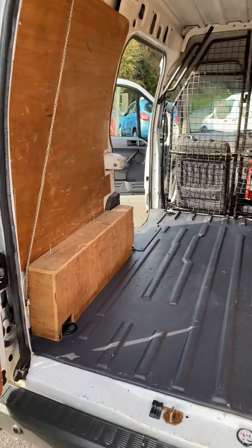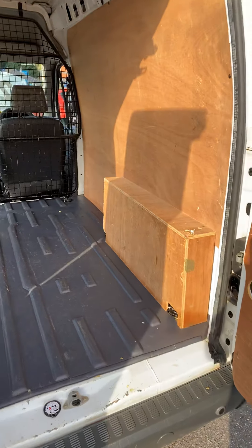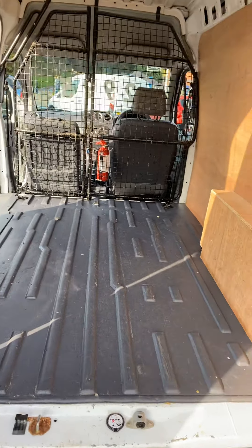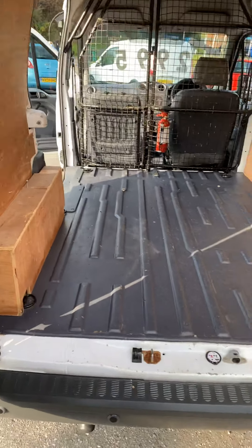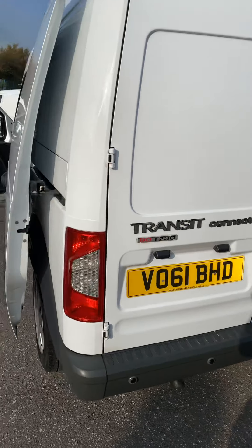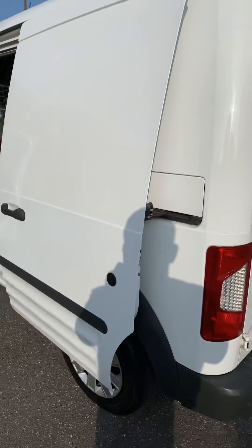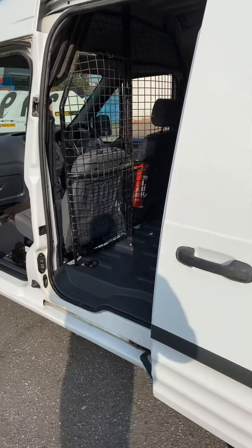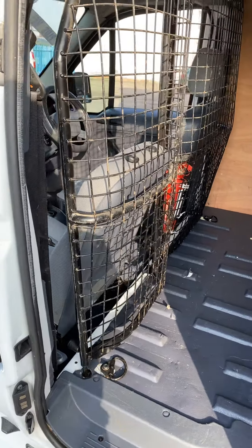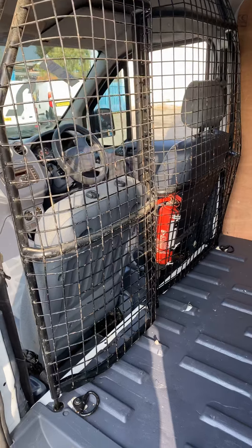Rear doors and sides are nicely aligned — nice and tidy in there. It's also got a side loading door on this side and has a through load, so the passenger seat folds down.